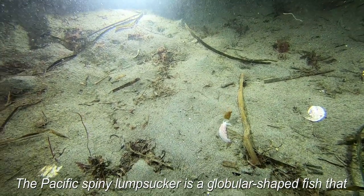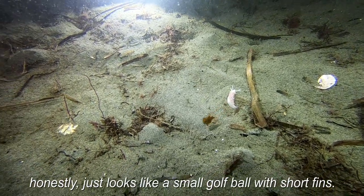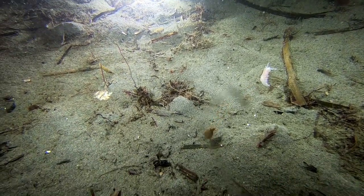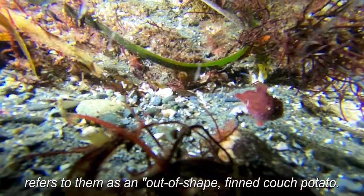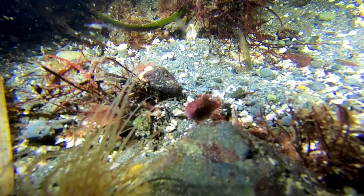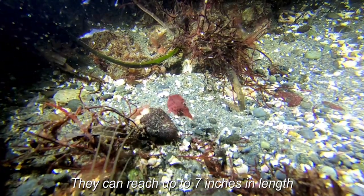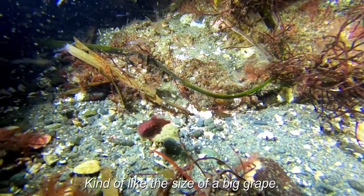The Pacific spiny lumpsucker is a globular shaped fish that honestly just looks like a small golf ball with short fins. The marine life of the Pacific Northwest book refers to them as an out-of-shape, fin couch potato. They can reach up to seven inches in length but most of them are just about an inch long, kind of like the size of a big grape.